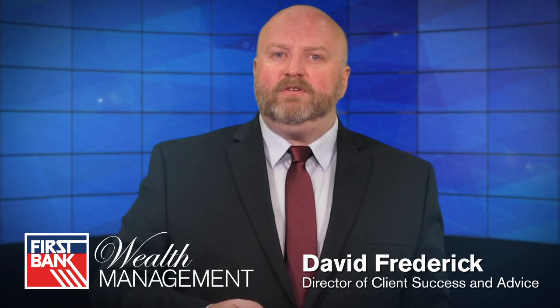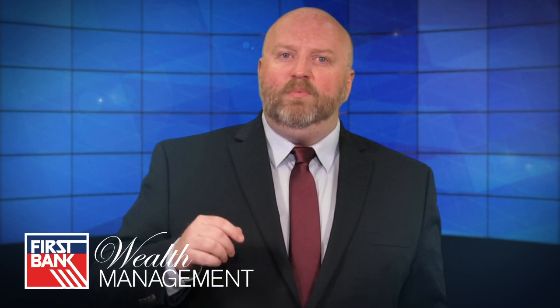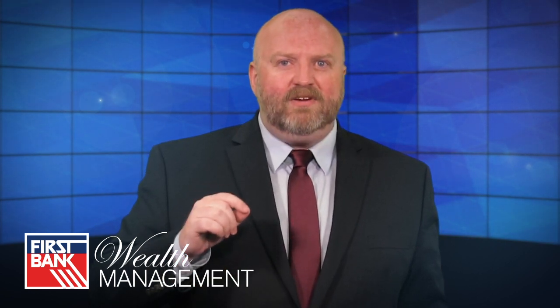Hello, I'm David Frederick, Director of Client Success and Advice with First Bank Wealth Management. In this video, I will briefly explain the very basic concepts of Social Security and its role in financial planning.